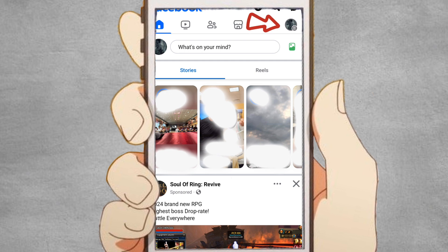Click on the downward facing arrow in the top right corner of the Facebook page on the website, or tap on the three horizontal lines on the app to open the menu.